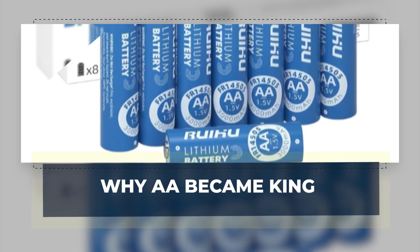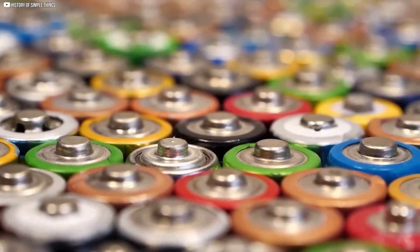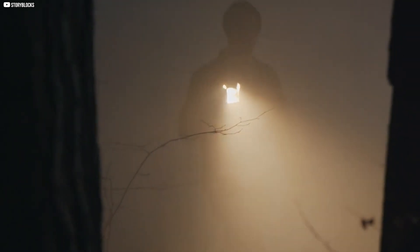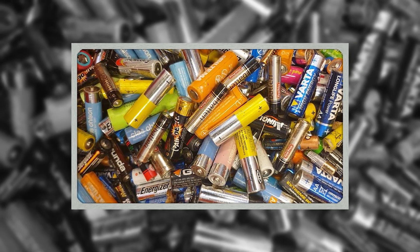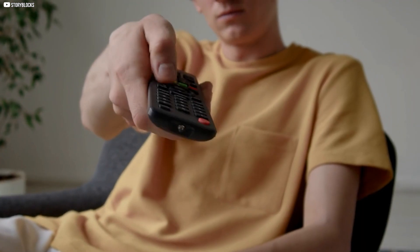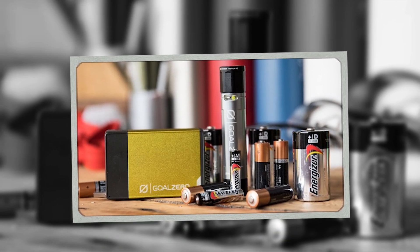The AA battery became the clear winner in the world of everyday devices. Its size struck the right balance between being compact and storing enough energy. Early flashlights were built around it because it was reliable and easy to replace. Portable radios soon followed, giving people music and news on the move. When toys became more electronic, AA batteries fit perfectly inside their small frames. They powered cars, dolls, and games without making the toys too heavy. Later, television remotes appeared in homes, and once again, AA was chosen — strong enough to last, but not too large for a slim controller.